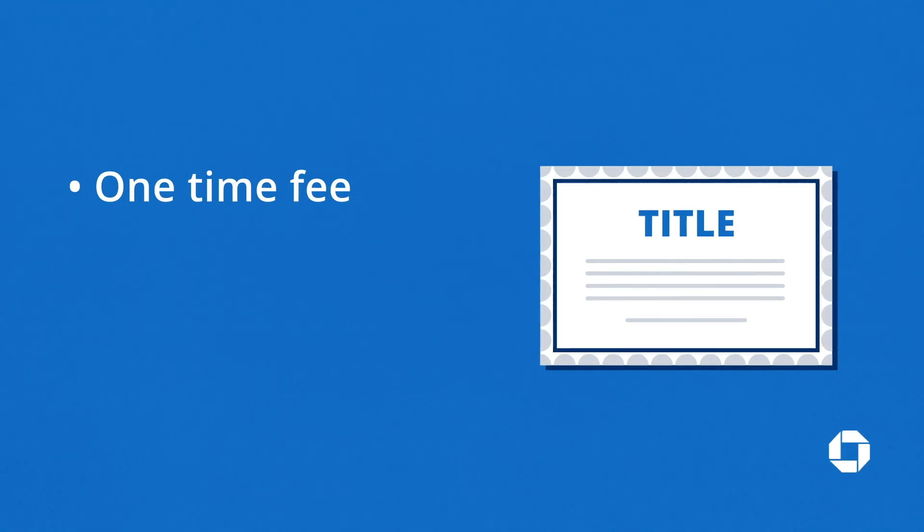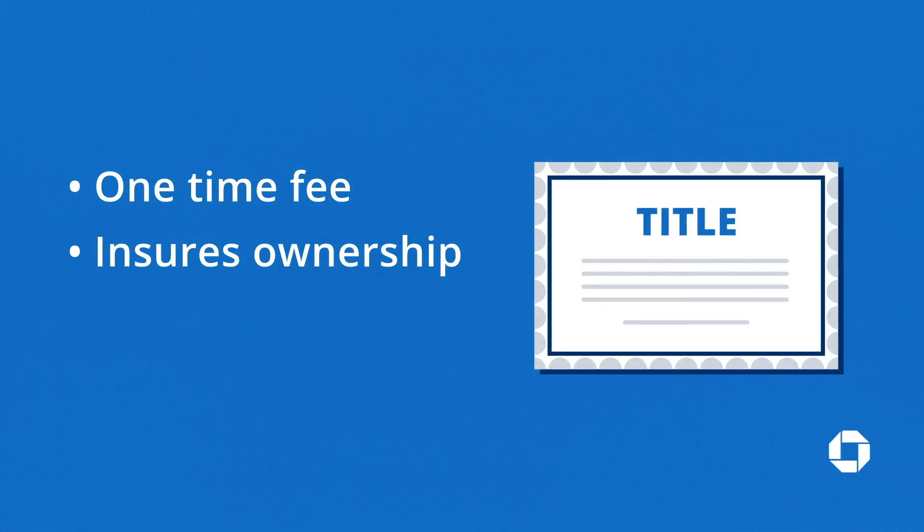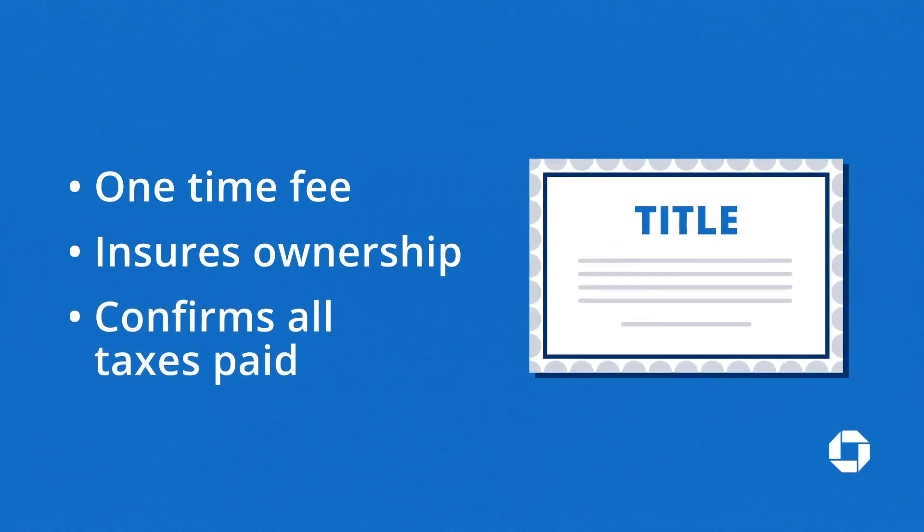There are also two types of insurance that you'll need to get. Title insurance, a one-time fee due at closing, ensures that you're the sole owner of the property and that the seller has the right to sell you the property. It also confirms that all taxes are paid on the property before you close.